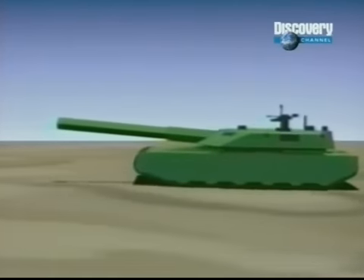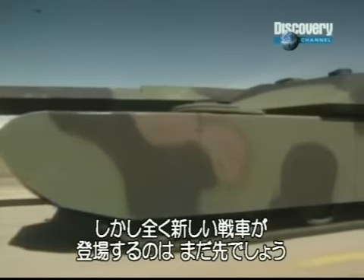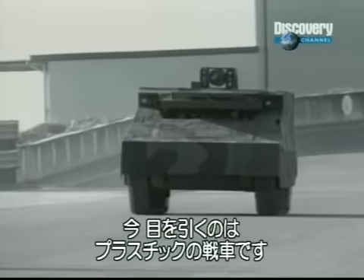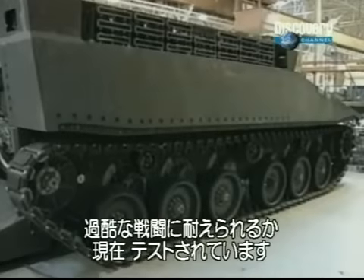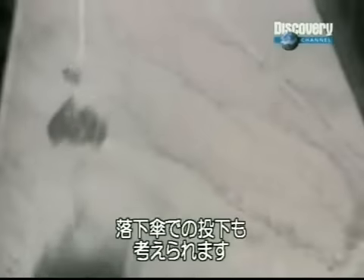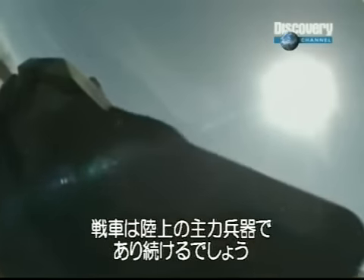Every tank commander is keen to get his hands on this latest technology. Realistically it will probably be quite some time before we see another revolution in design. Perhaps an even more astonishing development is the plastic tank — on this prototype the plastic armor is incredibly light and strong. This tank is undergoing tests to investigate whether this lightweight armor will stand up to the rigors of battle, and it could even be parachuted out of a plane. This type of technological breakthrough ensures that the tank will remain a major fighting force well into the next millennium.